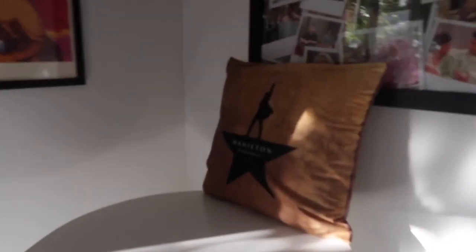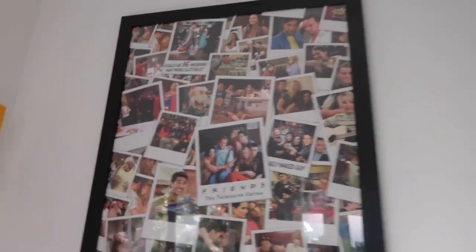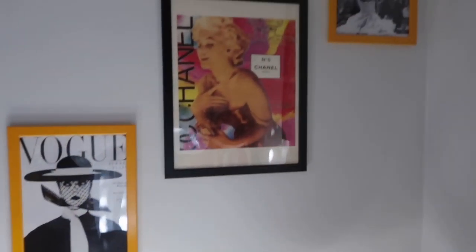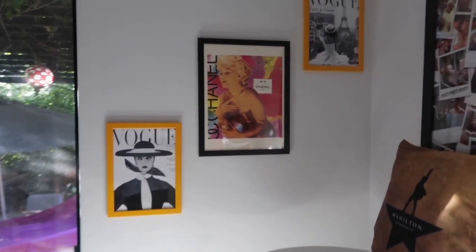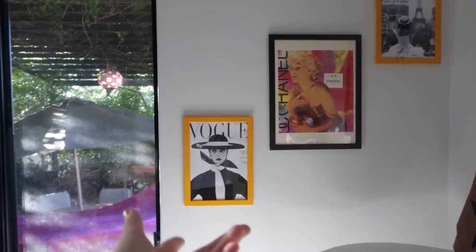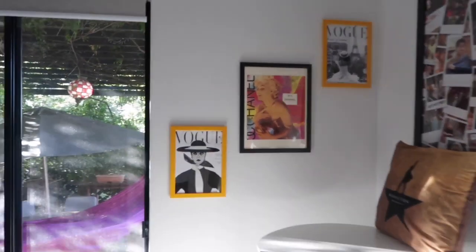I also have my Hamilton pillow just chilling up here, along with a Friends poster that I've had for ages. You may notice that the rest of this wall is completely blank — I have no idea what I'm going to do with it, so if you have any suggestions please leave a comment down below. I'm either thinking of doing a heap of Harry Styles or One Direction things up here, or making a bigger photo collage. Here are some of the posters that I got from France — I got them in 2018 and since then my style has kind of changed. I still like them but I kind of wish I'd picked different ones.